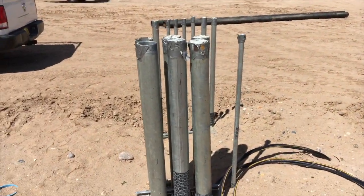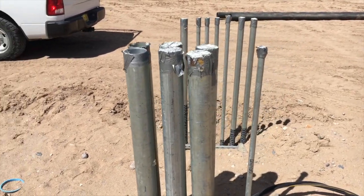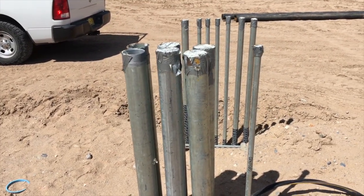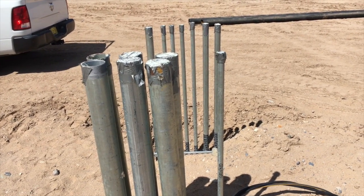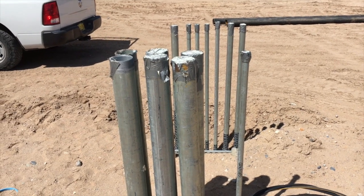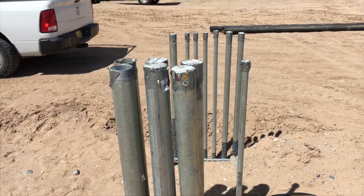These will be your generator stub-ups. We've got six number four, four-inch EMT coming up. The one-inch on the back and the inch-and-a-half are all controls coming from your ATSs and your fire pump disconnect.